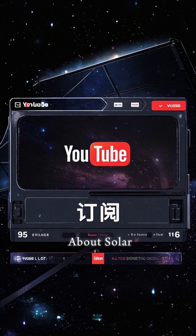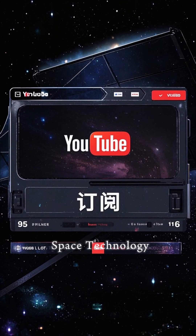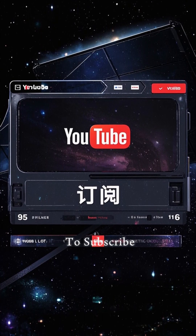If you want to learn more about solar sails and other exciting developments in space technology, make sure to subscribe to my channel.